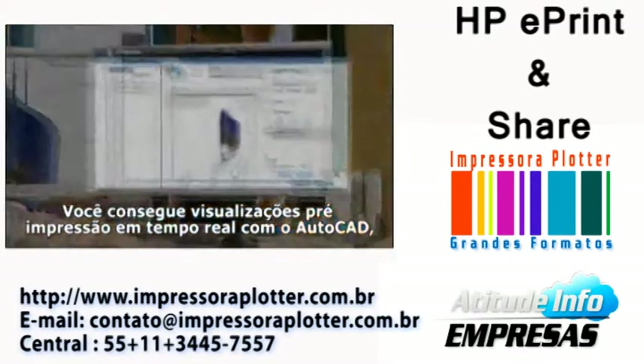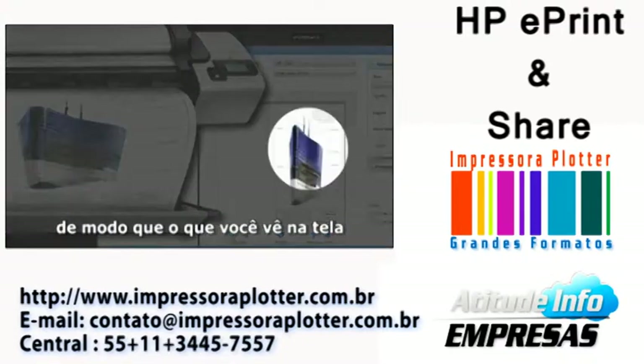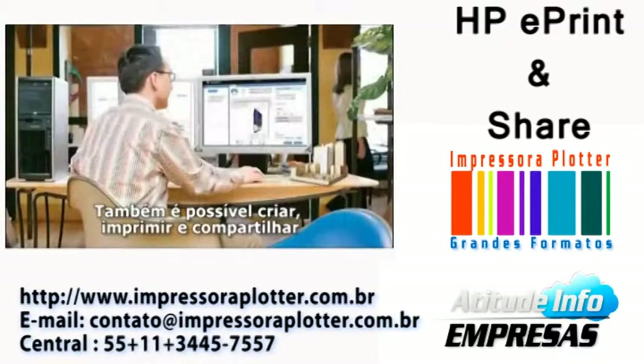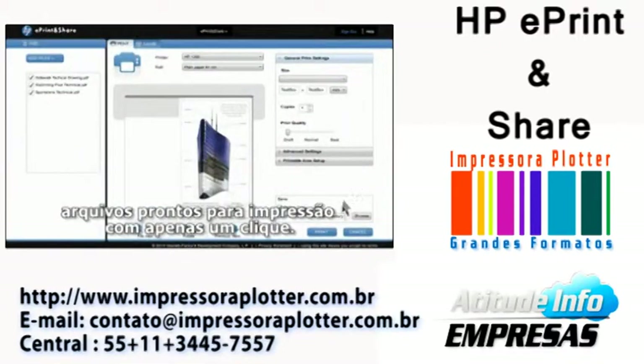You get true-to-life print previews from AutoCAD, so what you see on screen is exactly what appears on the pages you print. You can also create, print, and share print-ready files in just one click.